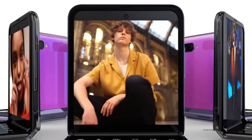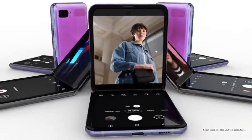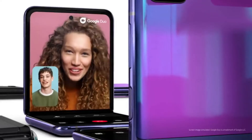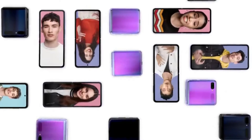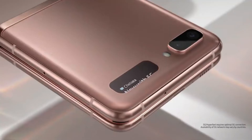The Samsung Galaxy Z Flip has no external memory card slot and is available in one variant: 256 GB storage and 8 GB RAM. It provides beautiful 4K video resolution with its dual 12-megapixel main cameras and a single 10-megapixel selfie camera. Sensors include a side-mounted fingerprint sensor, accelerometer, gyro, proximity, compass, barometer, and Samsung Pay.